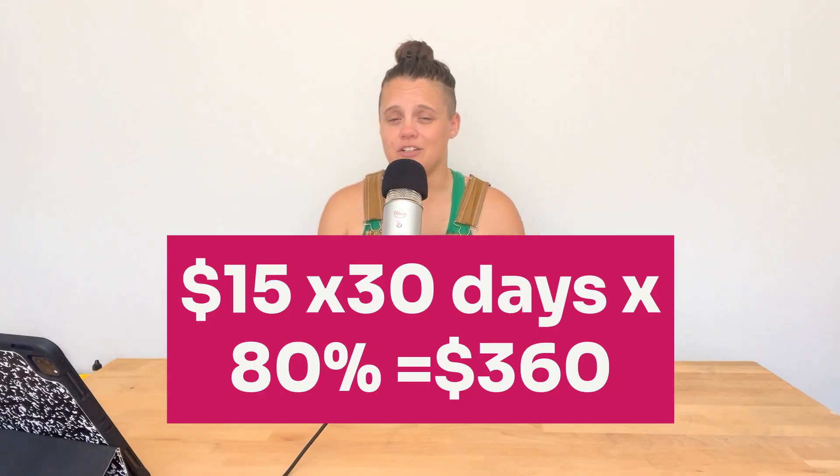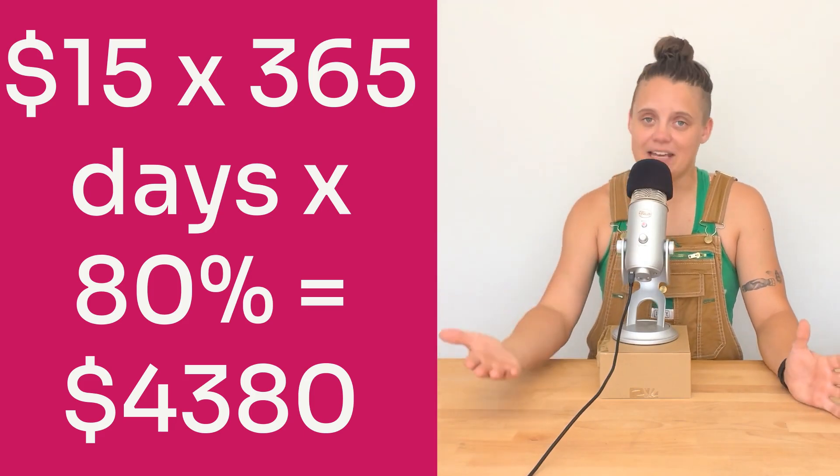Number three: campground fees. While there are certainly opportunities for free camping in certain areas, unless you are really set up for boondocking, you are most likely looking at paying for spots at campgrounds with full hookups. Campground fees can vary wildly depending on location and amenities. Even the most budget campgrounds with amenities are going to cost you between $15 to $40 a night. If you're looking to be a full-time RVer and stay in campgrounds 80% of the time, even at the low end you're looking at about $365 a month or $4,380 a year in campground fees.